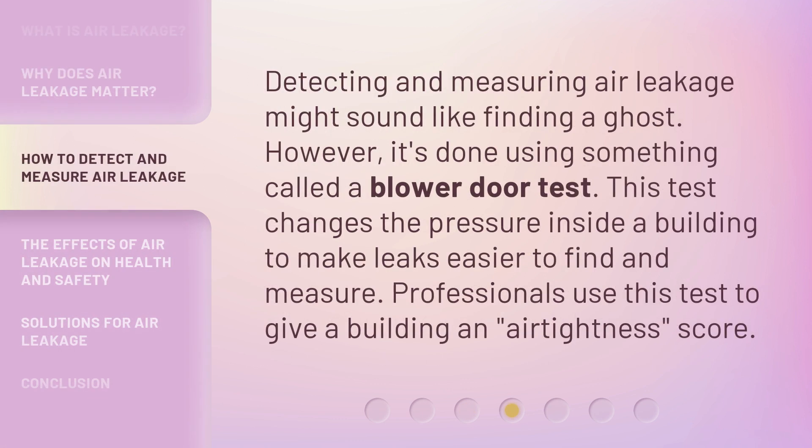Detecting and measuring air leakage might sound like finding a ghost. However, it's done using something called a blower door test. This test changes the pressure inside a building to make leaks easier to find and measure. Professionals use this test to give a building an air tightness score.